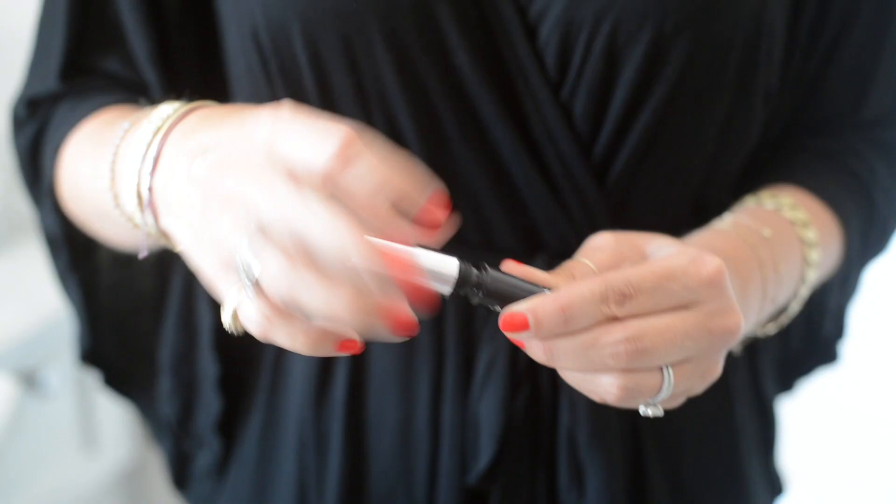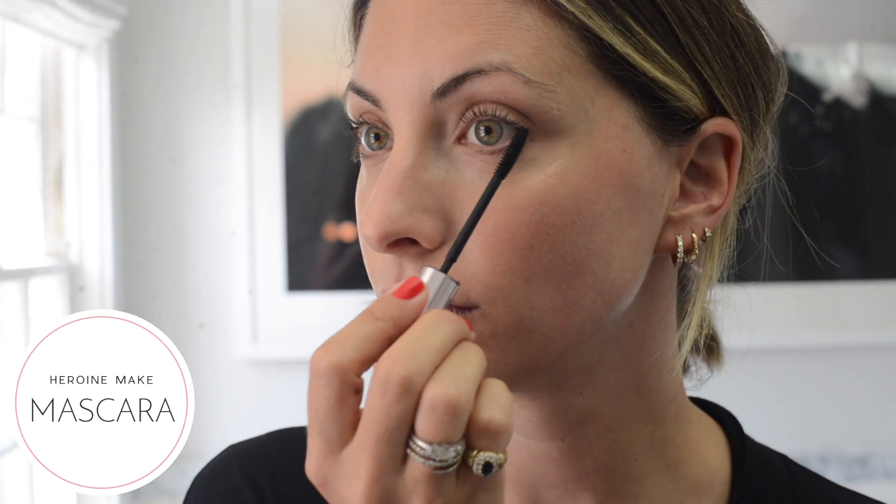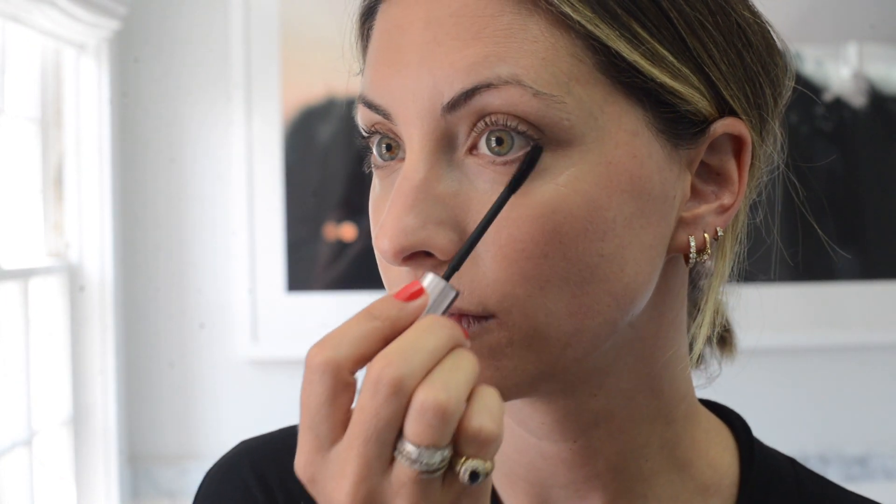Some days I'll just curl my eyelashes and not even apply mascara, because it makes such a big difference on its own. But if I do add some mascara, I'll go light because the goal is to not really look like I'm wearing any.